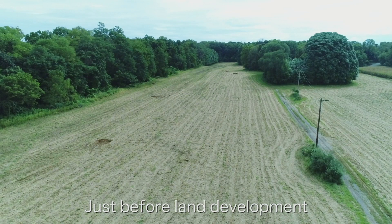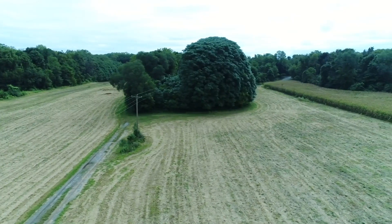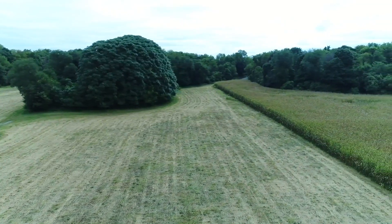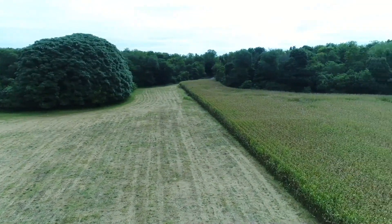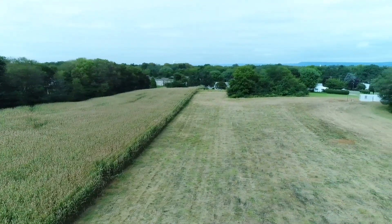We'll concentrate on the main features of the site, showing the pre-land development, initial land development, and how things look now. Here's an overview of the campus looking east toward the worship center and then west toward the entrance, taken on September 15th, 2018.